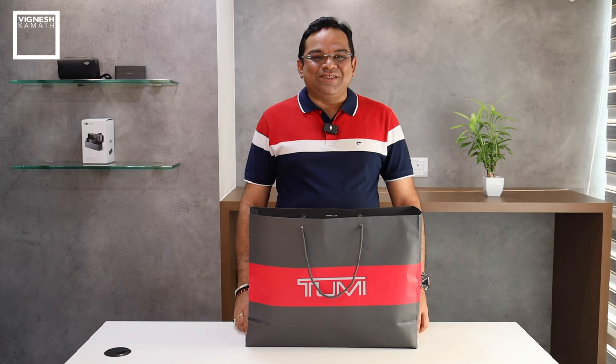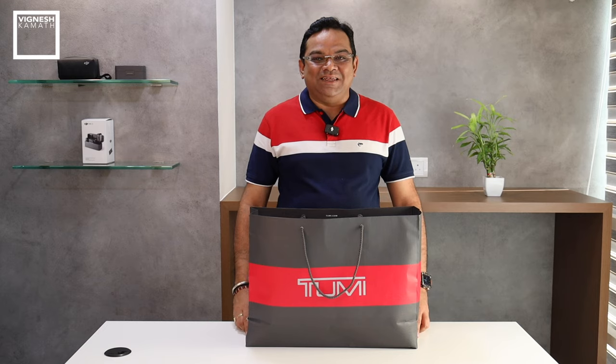Welcome to my channel. Let's unbox this Tumi Alpha Bravo Dynamic backpack and find out if it can fit all my EDCs.